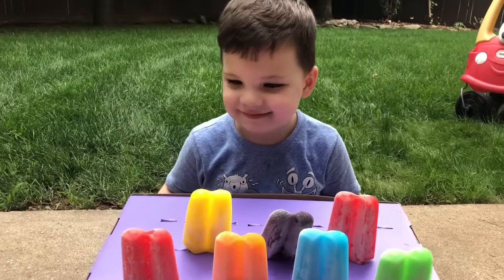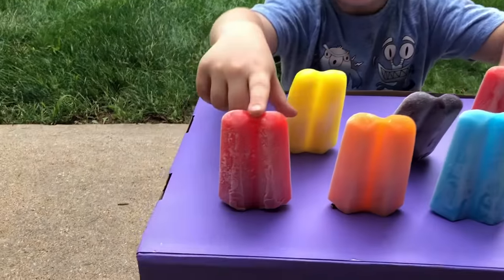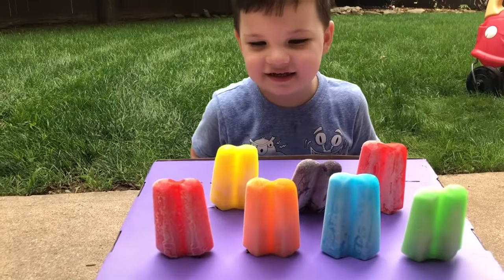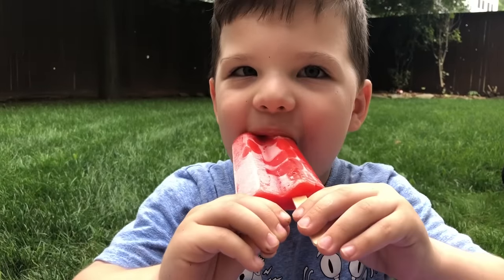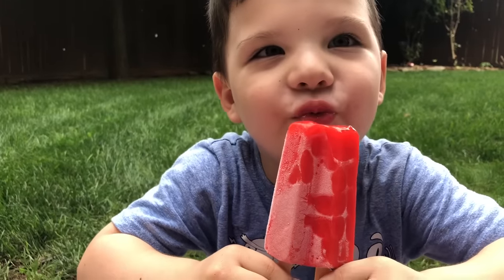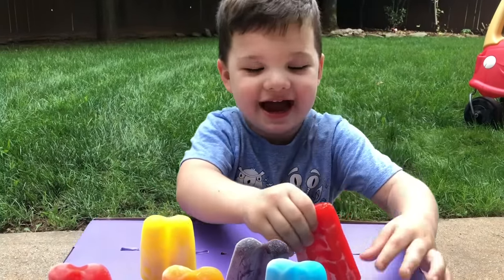Now let's see if we can find the red popsicle. There's a red popsicle — there's two red popsicles! There's two? You're right! Okay, pick one and taste it and see what it tastes like. It tastes like watermelon. Watermelon? Yummy! Well, I gotta put it back. Good job.